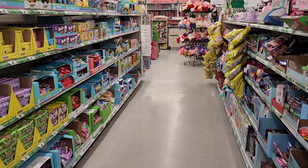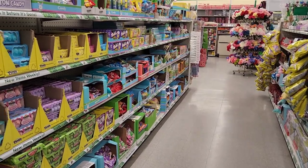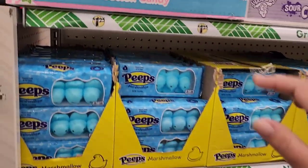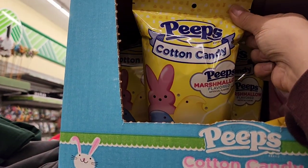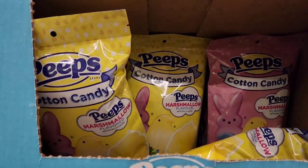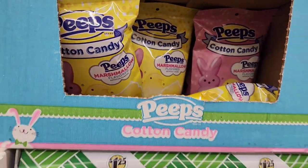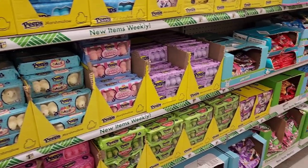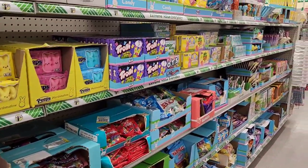This is the candy aisle. We've got Peeps, and then something new — Peeps Cotton Candy! How cute is that — looks like there's a yellow and a pink. We have all these flavored Peeps here and the store is fully stocked on candy.